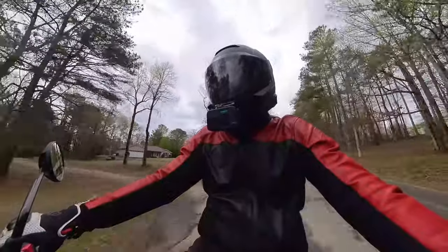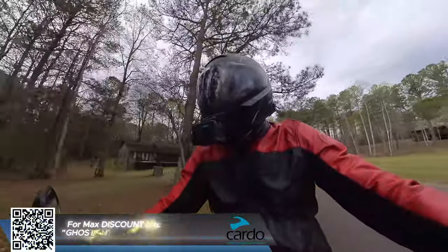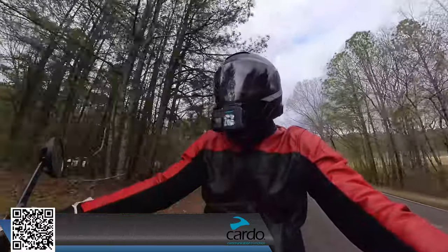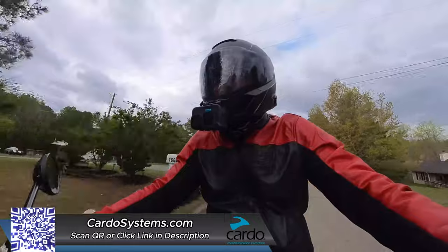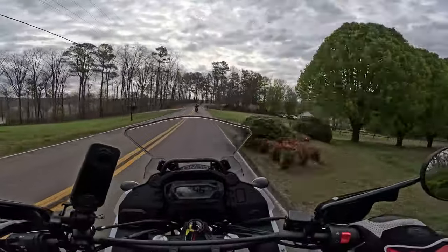If you're looking for a comm system for your helmet, check out Cardo Systems. Use code 'ghost on two wheels' at checkout for a maximum discount on new units and accessories. Thanks to Cardo as a ride sponsor.